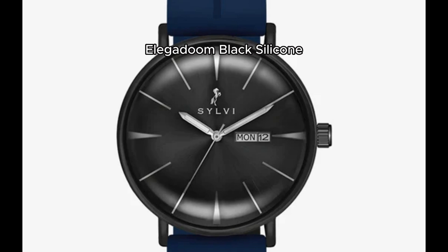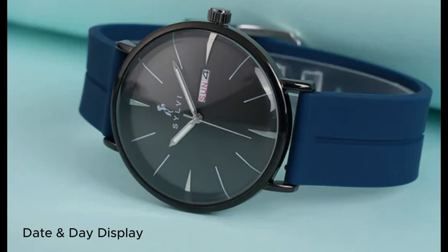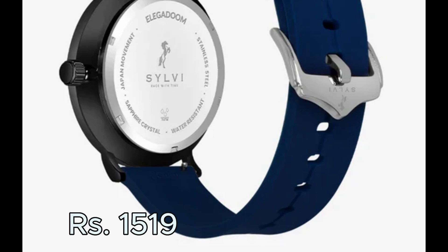Next is the Elagodum black silicone watch. It comes with a 3D curved design, date display, stainless steel case and smooth silicone strap. It will cost you only Rs. 1519.